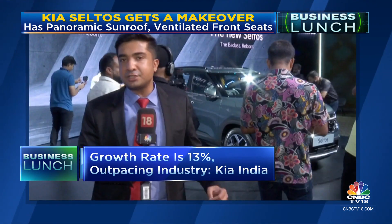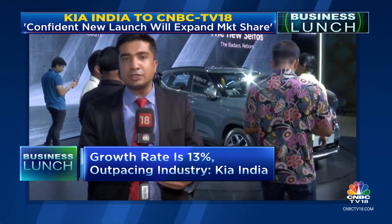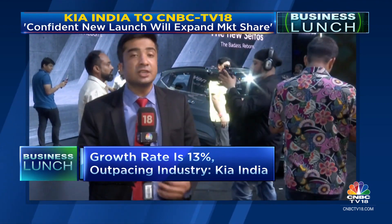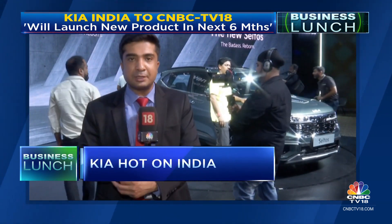With the new Seltos coming in, Kia hopes to take these numbers even further and continue to outpace the industry. The first six months of 2023 has been the best first half ever for Kia, as the company sold over 1.50 million units across the globe, led by strong performance in markets like the United States, Europe, and India. The Indian market grew over 12% in the first six months of this year and contributed over 9% to overall global sales.